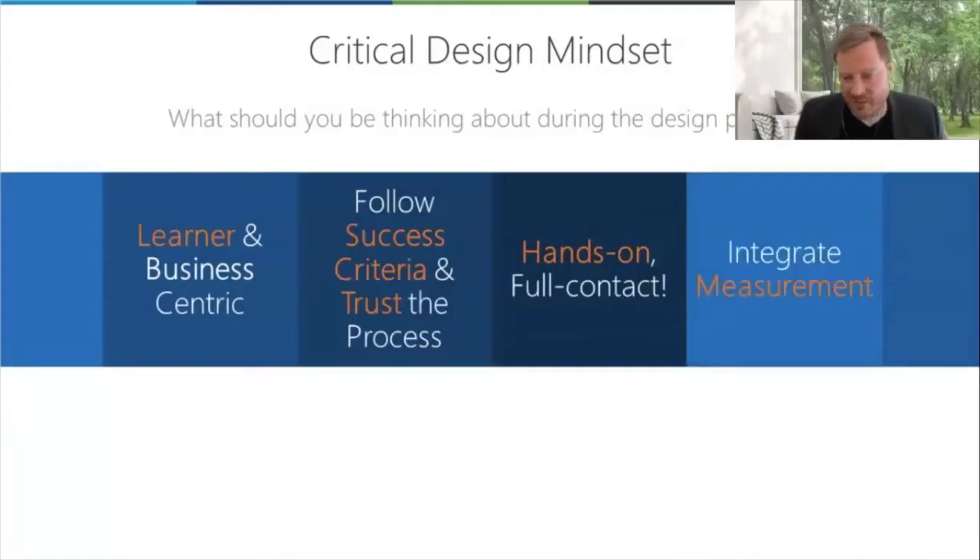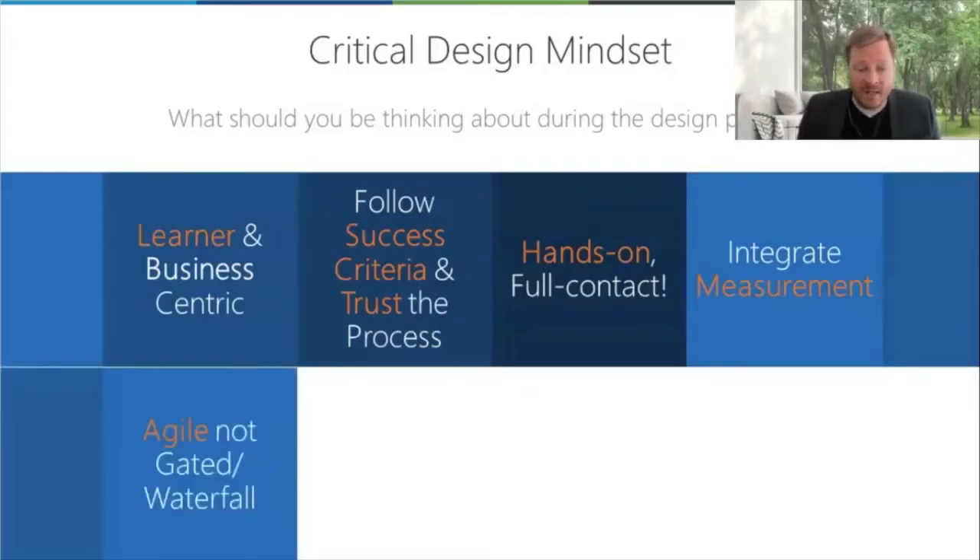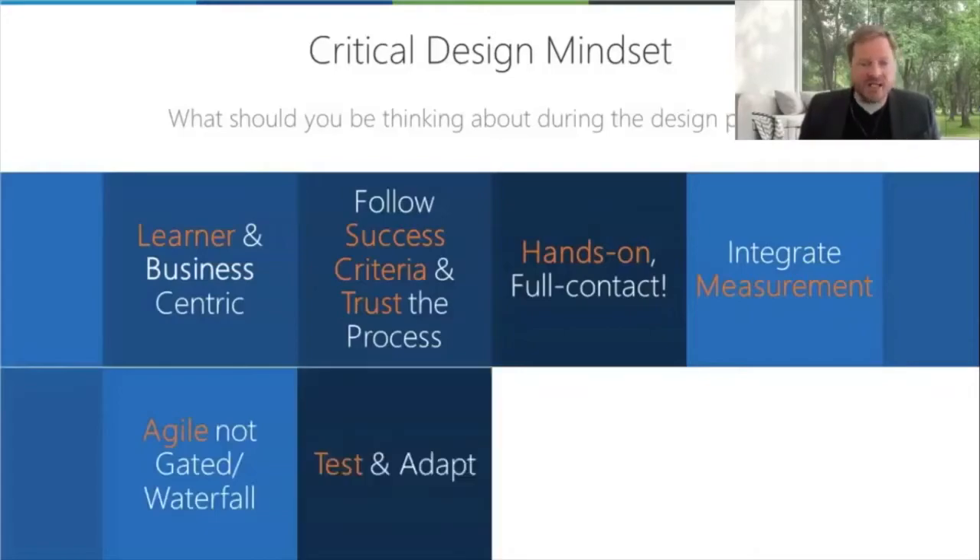We're going to talk about the power of integrating measurement into the design process. Measurement is often something clients specify in an RFP — a level one through to level four Kirkpatrick measurement scale — but then the client often doesn't have the desire to invest or give access to what's required to achieve that measurement. So we'll talk about how measurement built early into the design process helps drive a successful learning outcome, not just successful measurement in the back end. It's agile, not gated and waterfall. You've got to be prepared to test, test, test as you go and adapt. We've had development projects where three or four weeks in, we've blown it up and started again. That's okay — you're starting off with big circles moving into progressively smaller circles until you get to what good looks like, and that continues after you've launched.